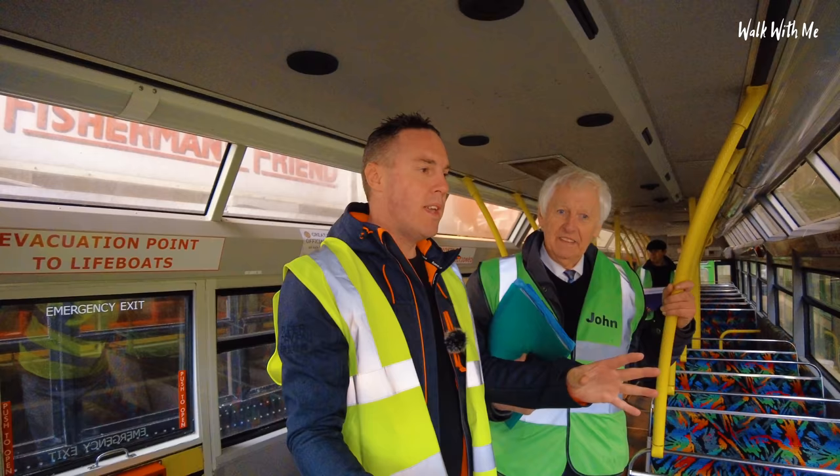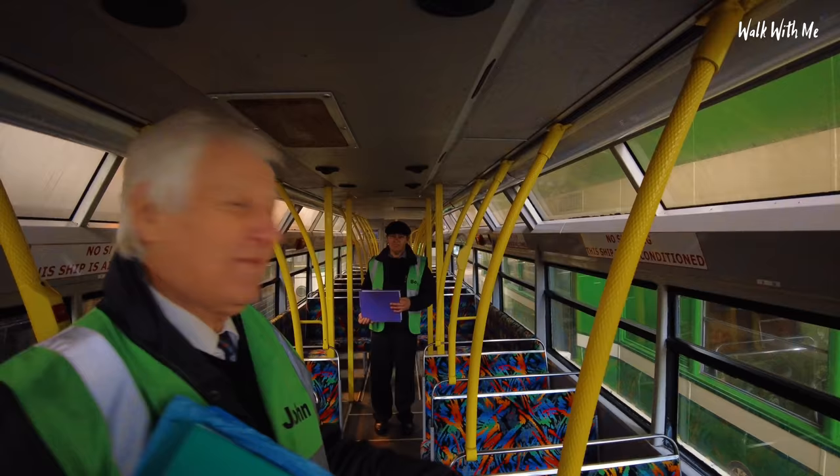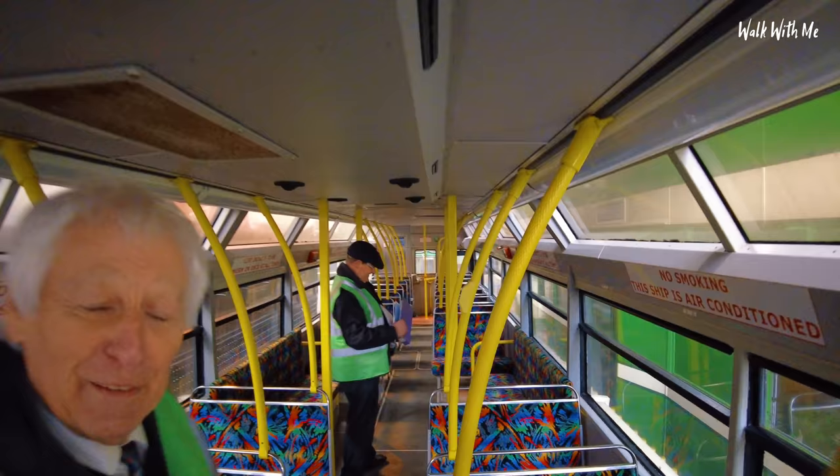I'd never actually been on this particular tram. Looking from the outside I thought it would look quite old fashioned on the inside, but I just feel like I could be on a bus right now. It doesn't look like a bus from the outside though. Has it got Wi-Fi? These seats are really nice — very colourful too. 64 passengers on this one.